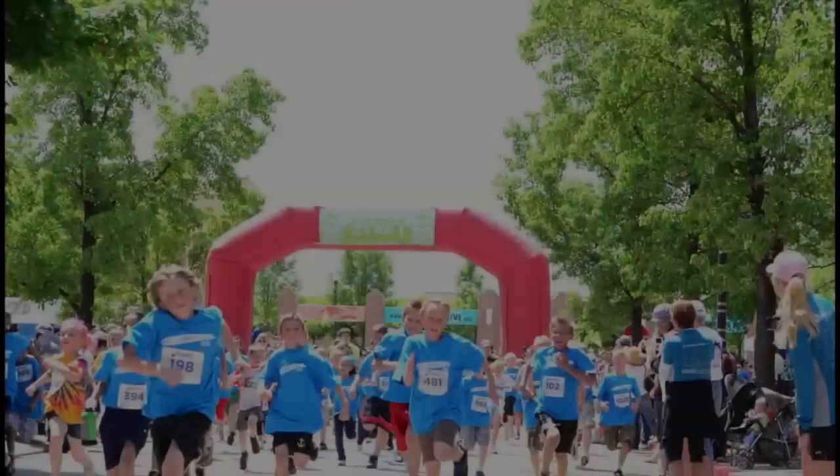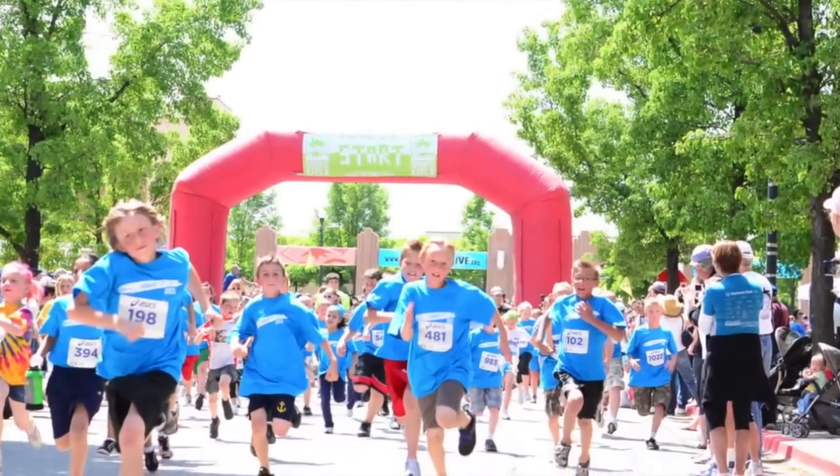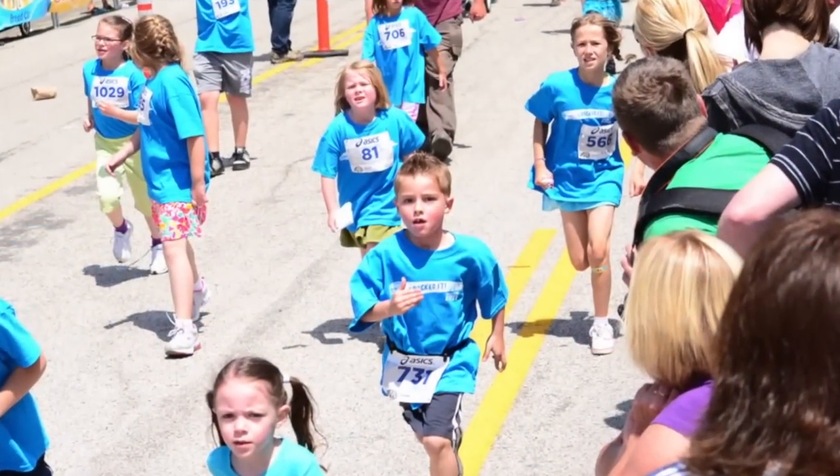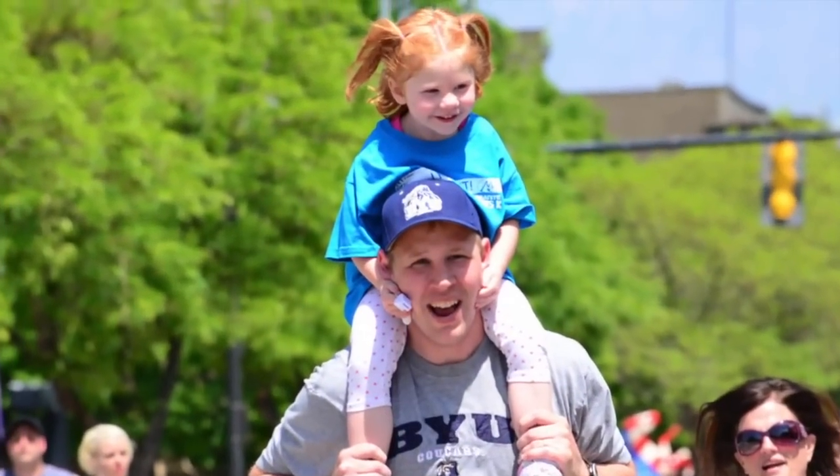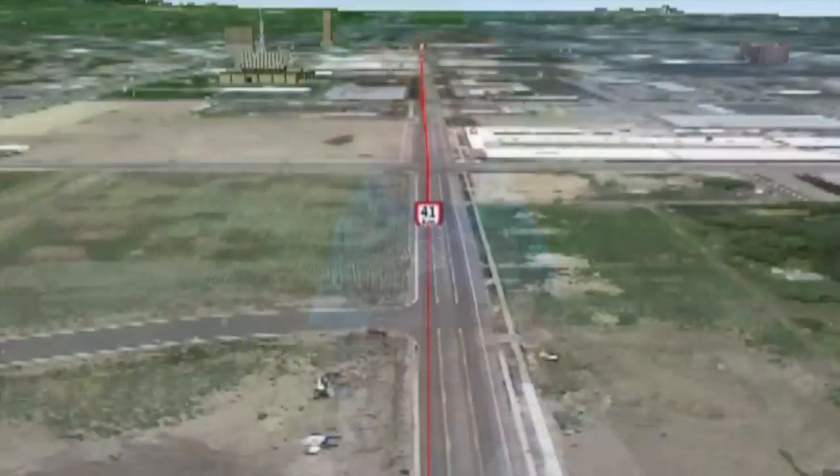The Gold Foundation's youth programs run a special Kids K race on this portion of the course to give young runners a chance to experience what it feels like to cross a marathon finish line. You may encounter some of these young runners, and we hope you'll encourage them as they'll surely encourage and motivate you.